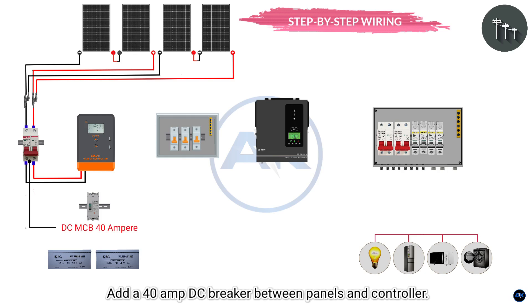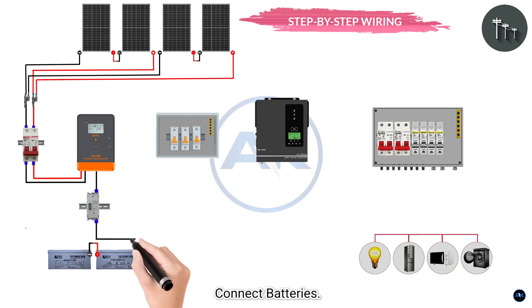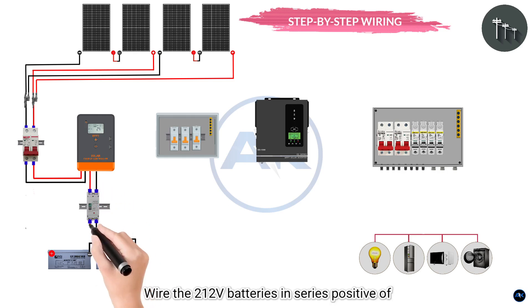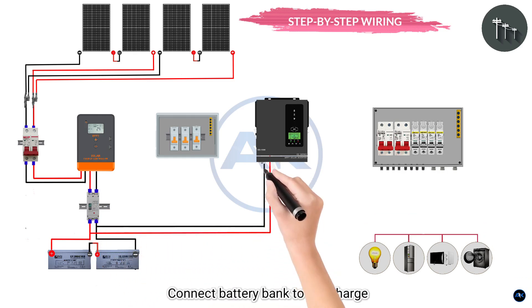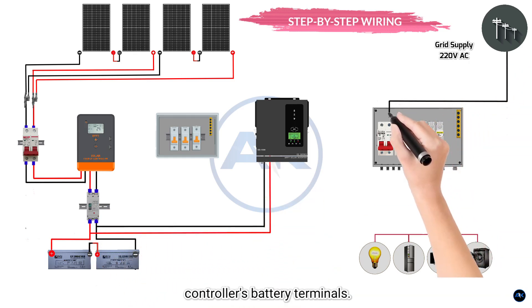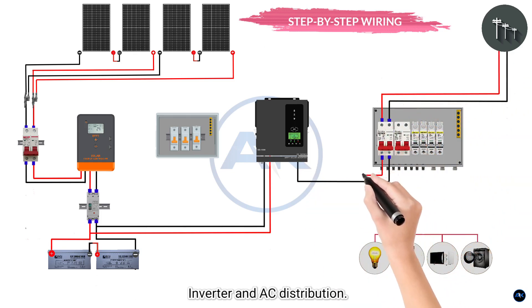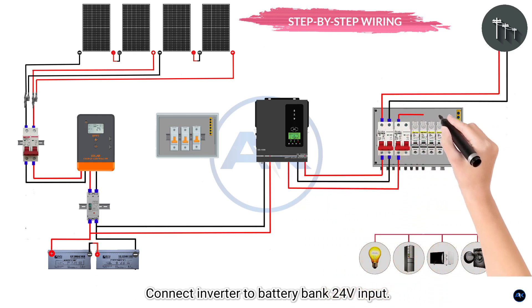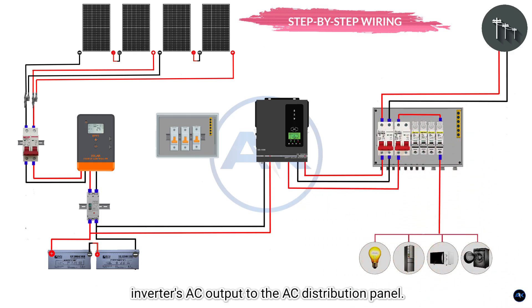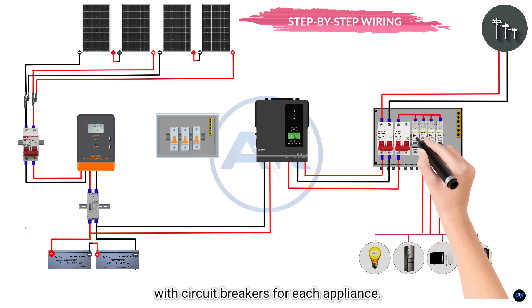Step 2: Connect panels to charge controller. Connect panel wires to the solar input terminals — positive to positive, negative to negative. Add a 40-amp DC breaker between panels and controller. Step 3: Connect batteries. Wire the two 12-volt batteries in series (positive of Bat 1 to negative of Bat 2) = 24 volts. Connect battery bank to the charge controller's battery terminals. Step 4: Inverter and AC distribution. Connect inverter to the battery bank (24-volt input). Wire the inverter's AC output to the AC distribution panel with circuit breakers for each appliance.